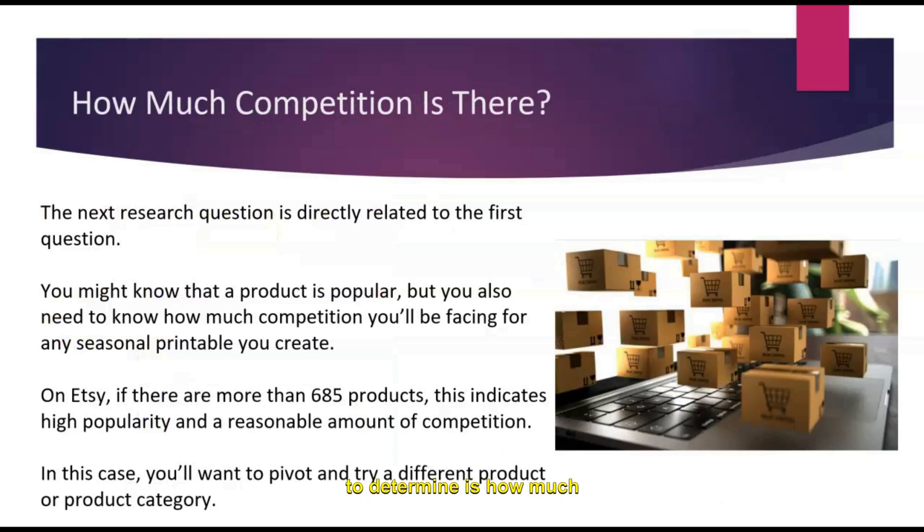The second question you need to determine is: how much competition is there? Even if people are searching for your product, if there are 4,000 other people that have already made this product, it's going to be really difficult for you to get your version in front of your potential audience. You might be showing up on page 25 of the Etsy search results, and almost no one clicks through 25 pages. On Etsy specifically, if there are more than 685 products, that means it's pretty competitive and you might want to try a different product or a different version of that product.